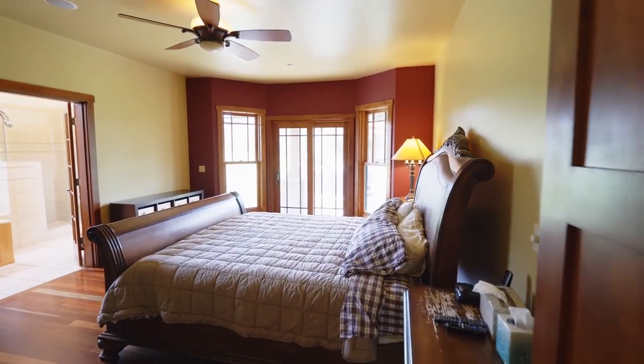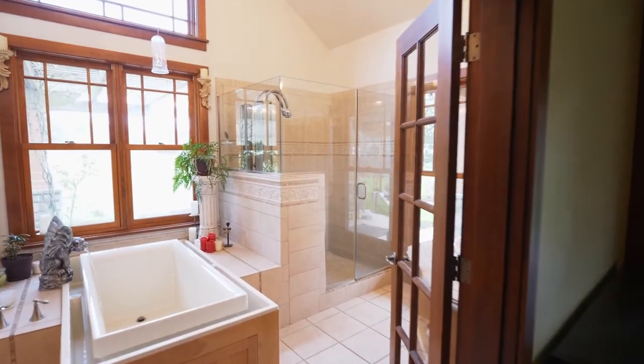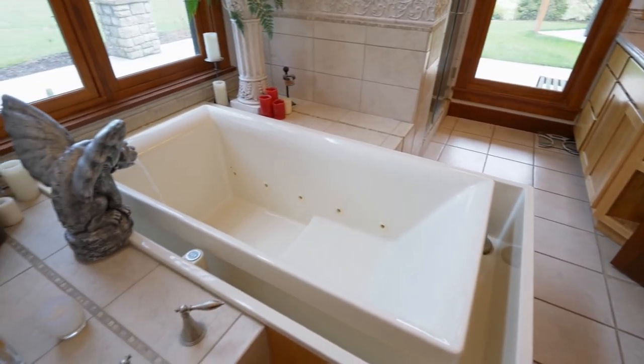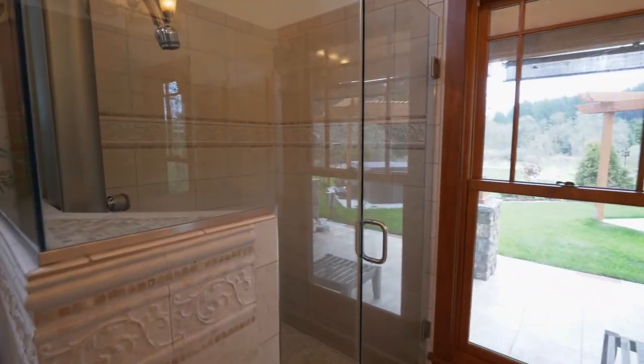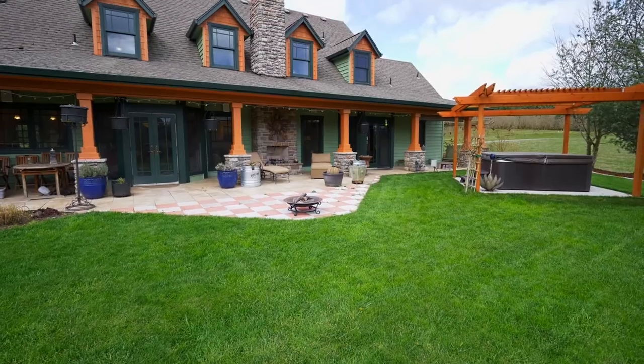You'll find a private retreat in the main level master suite. It showcases an effervescent soaking tub, plus a large walk-in closet and a slider to the private backyard gazebo.